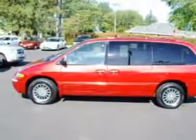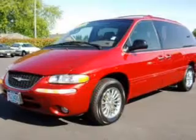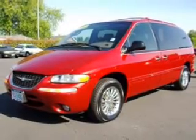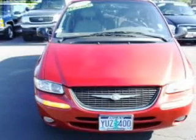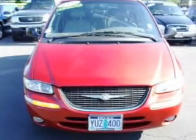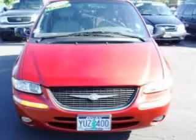Whether heading out on tour or hauling the kids to soccer, this 1999 Chrysler Town & Country Limited is the vehicle you need. This Town & Country has a 3.8-liter 6-cylinder 12-valve engine and a 4-speed automatic transmission, and has a red exterior and a gray interior.